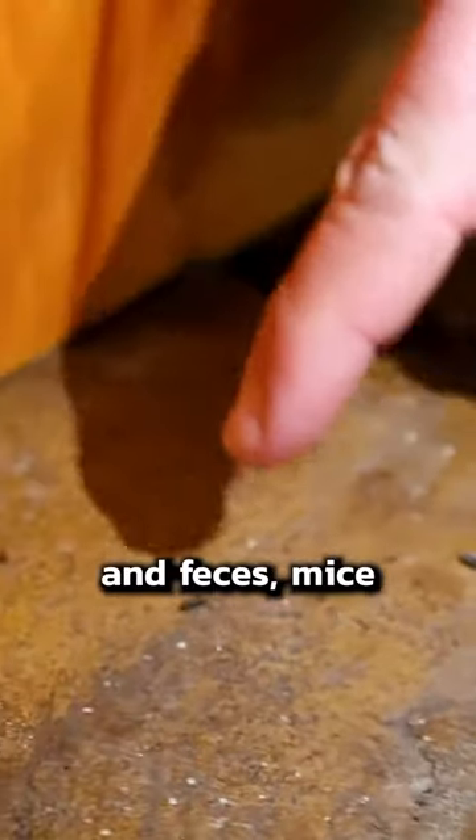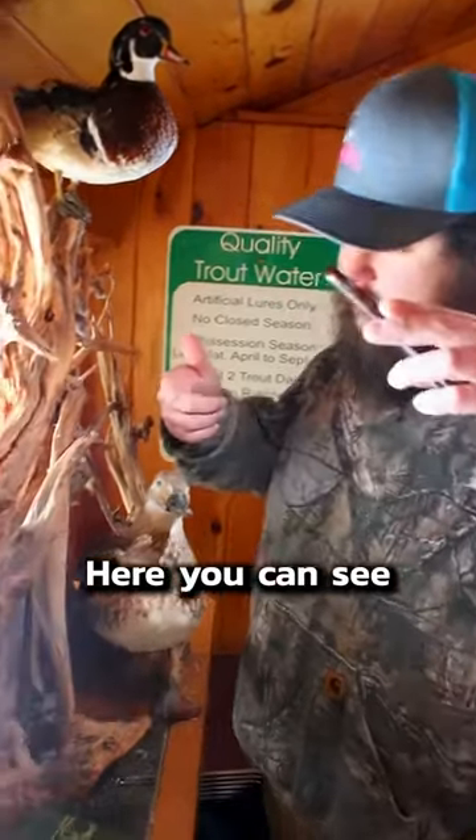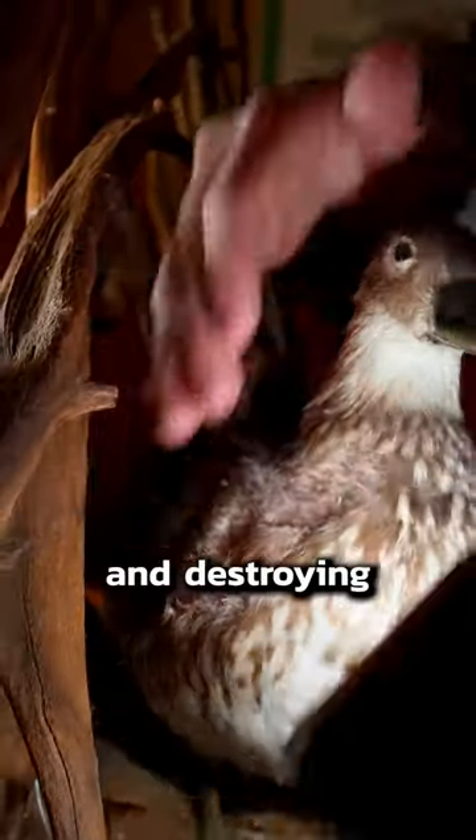Besides having poop and feces, mice also cause destruction. Here you can see they're getting into this duck mount. They're actually removing all the feathers here and destroying the mount on multiple different ducks here.